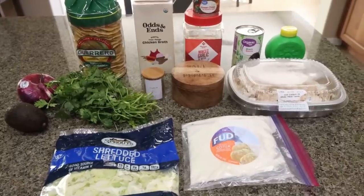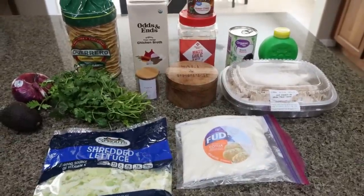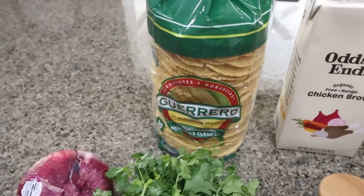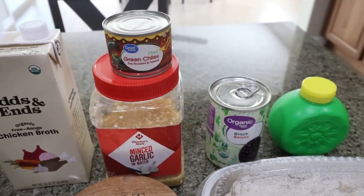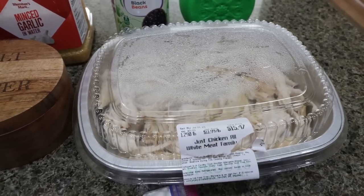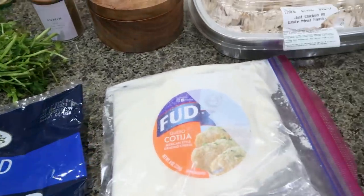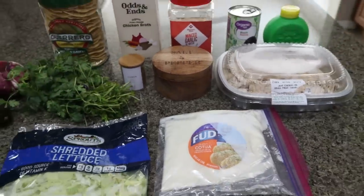For lunch this week, I'm making chicken tostadas. I love a good tostada, and this is going to be perfect to easily assemble without much cooking for lunches. I'll show you what you'll need: an avocado, red onion, fresh cilantro, tostadas from the store, chicken broth, minced garlic, a can of diced green chilies, a can of black beans, lime juice, and pre-cooked pre-shredded chicken from Sprouts — that way I don't have to cook anything. You'll also need salt and pepper, cumin, shredded lettuce, and cheese. I'm using cotija cheese, which is my favorite on any Mexican dish.